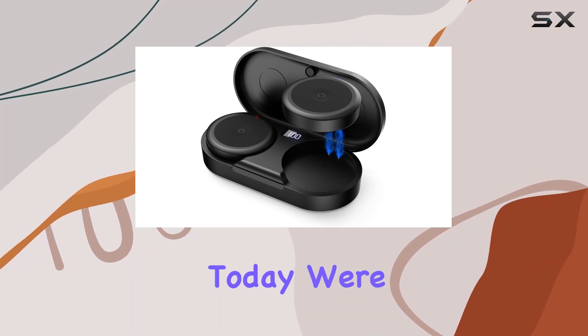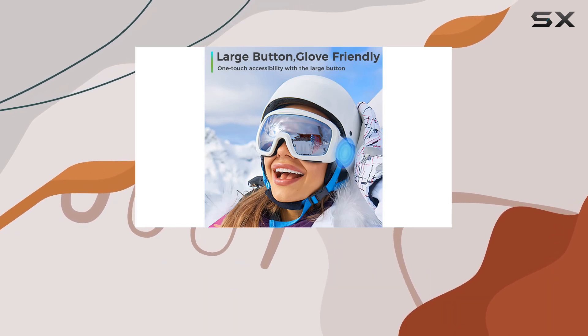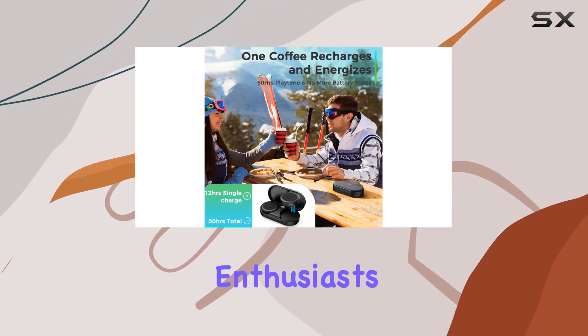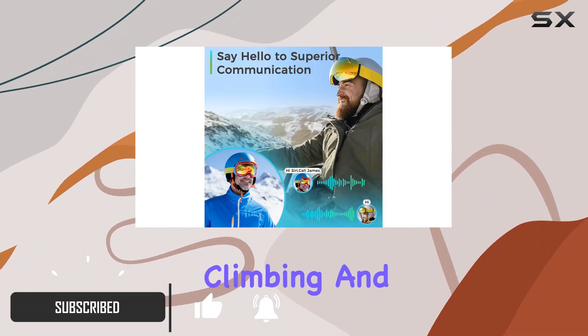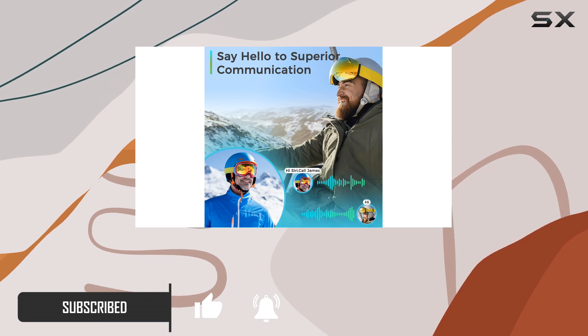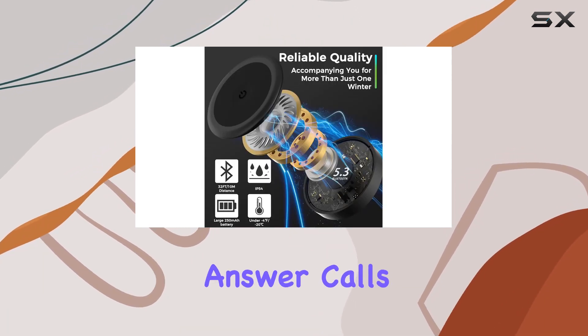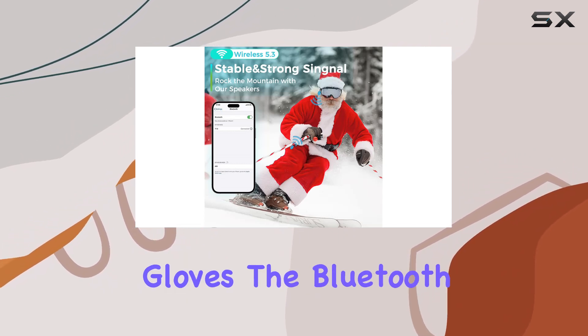Hey everyone, today we're diving into the Kalenz T10 true wireless ski helmet speakers. These Bluetooth 5.0 headphones are designed for outdoor enthusiasts — perfect for skiing, snowboarding, motorcycling, climbing, and more. A standout feature is the glove-friendly button system, allowing you to control playback, answer calls, and even use voice control with Siri without removing your gloves.